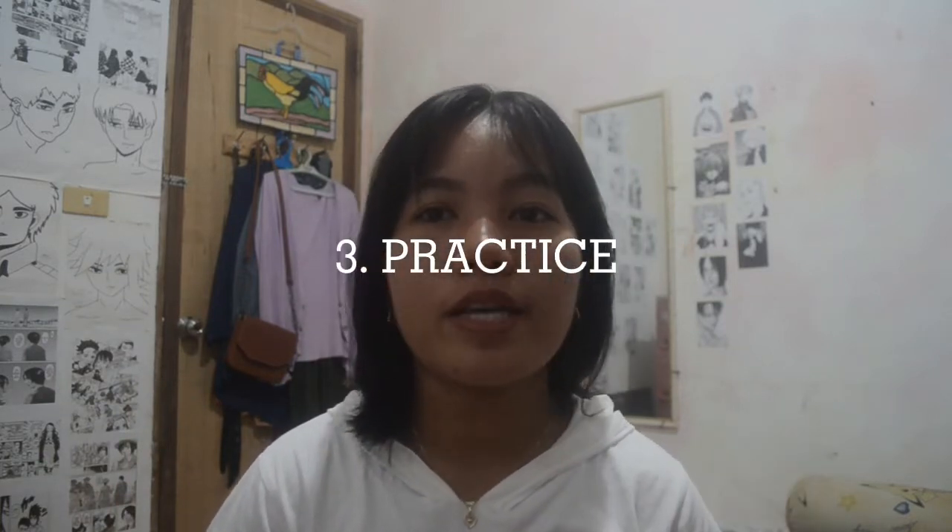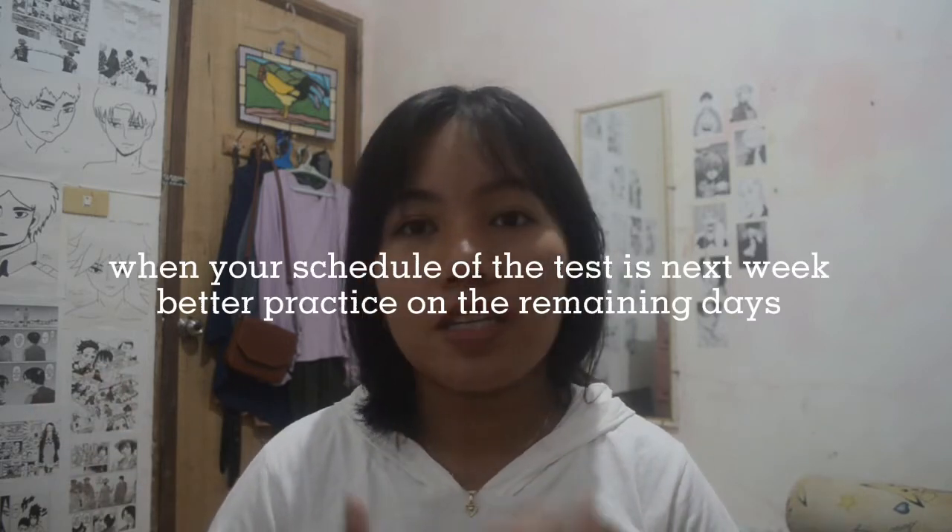Number three: practice. Always practice, because if you have free time — or rather, give time for this — practice the cases given to you by your trainer or teacher. Our teacher gave us example lessons, discussions, and what would actually happen in the exam. You should really practice because when you do, you will already know what to do, and there is a greater possibility that you will pass the exam.